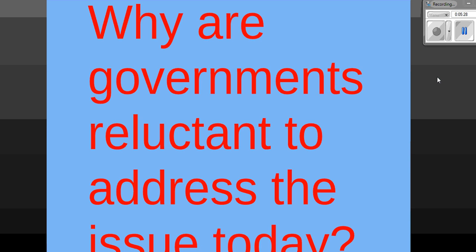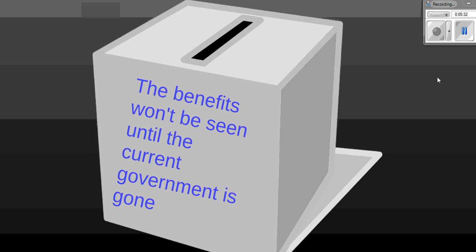Why are governments reluctant to address this issue today? The answer lies at the ballot box — the benefits won't be seen until the current government is well and truly gone. For example, if the coalition government wanted to tackle this problem, they would have to introduce policies that wouldn't be very popular among Australian voters, and there'd be a high likelihood they would lose the next election. Therefore, any government is more likely to invest in things like more roads or improved education, where people see immediate benefit, rather than addressing Australia's aging population problem.